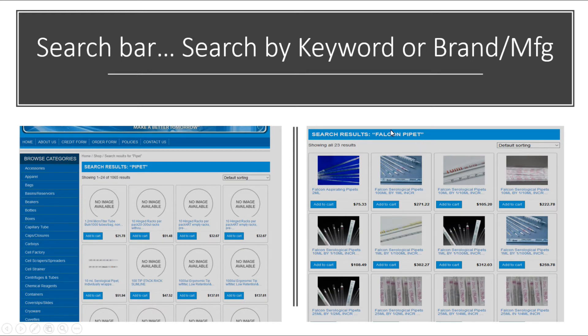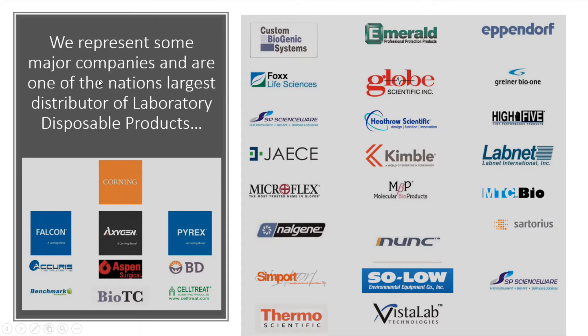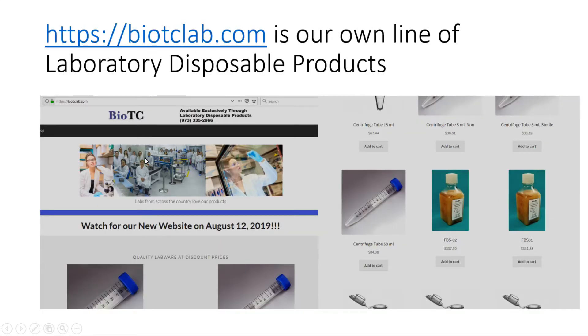Here's where we search for a pipette — we search for a fountain pipette and all of these pipettes come up. We represent some of the major companies and we're one of the nation's largest distributors of laboratory disposable products. These are all the companies that we represent. You'll notice we have BioTC.